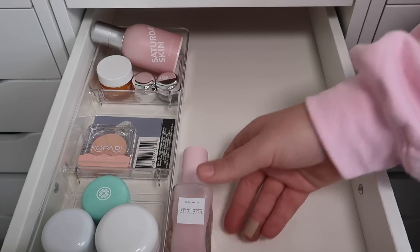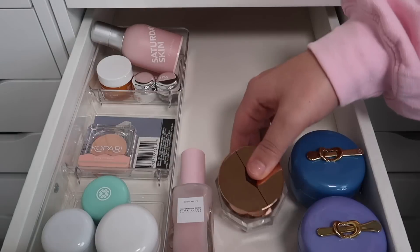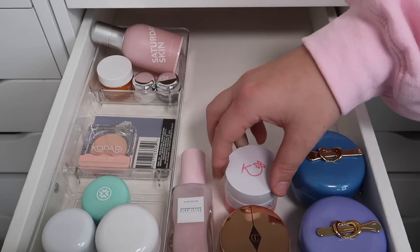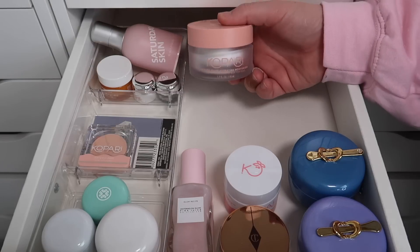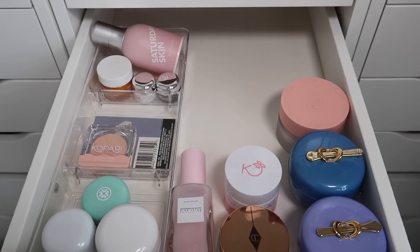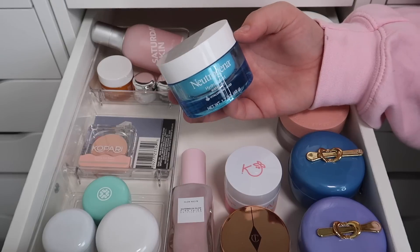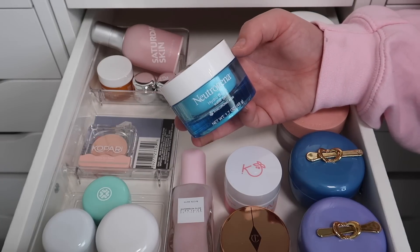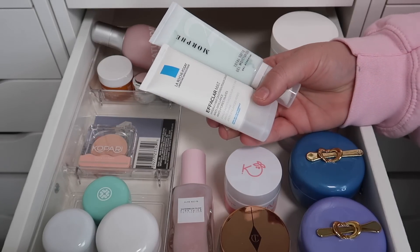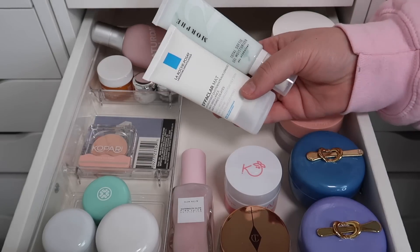I'm going to keep my Glow Recipe moisturizer along with my Tatcha moisturizers — I have the Dewy Skin Cream and the Indigo Cream. The Charlotte Tilbury Magic Cream is going to stay. I have the Coconut Water Moisture Cream from Kopari and the Peptide Glow Hydrating Moisturizer also from Kopari. I actually have two Ultra Repair Creams from First Aid Beauty, both new, so I'll keep one and declutter the other. I have a Neutrogena moisturizer I've had for a while — I'll declutter that. I also have ones from La Roche-Posay and Morphe 2 — I think I can declutter the Morphe 2 one, and I'll pass along the La Roche-Posay daily moisturizer as well.